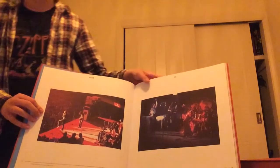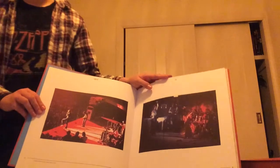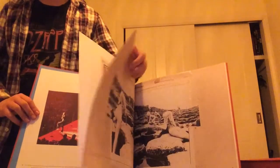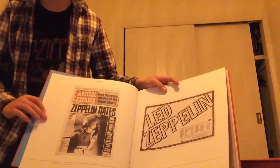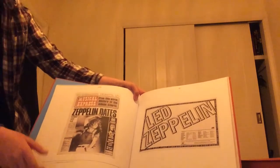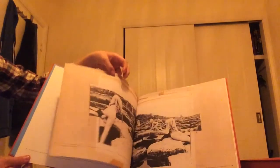Here we get to the juicy stuff — some really nice color concert pictures from Japan that year. There's also a newspaper cover and a UK tour ad on the other side.